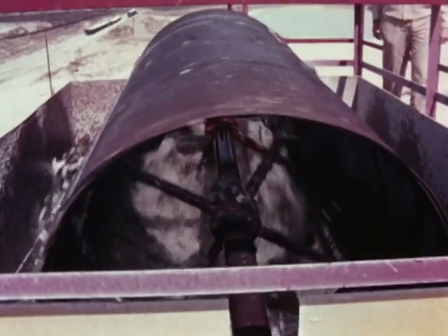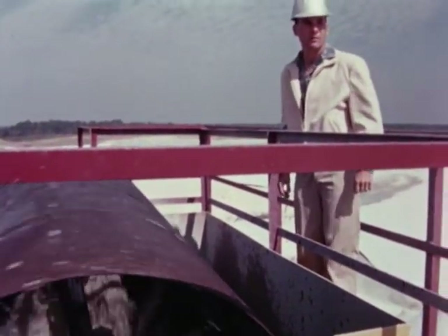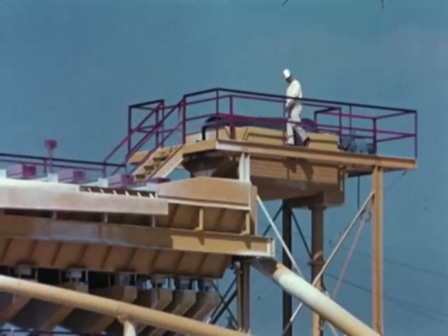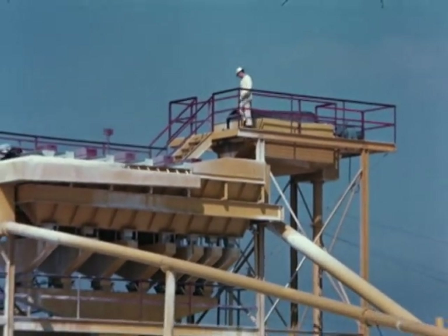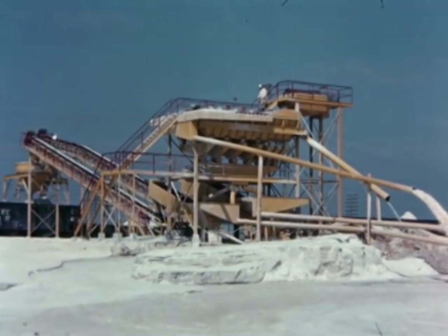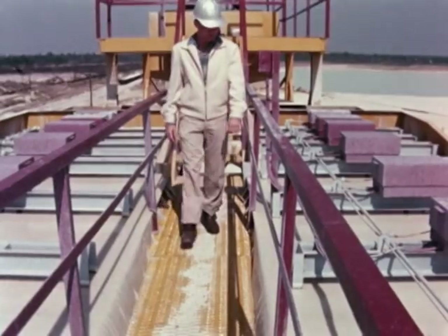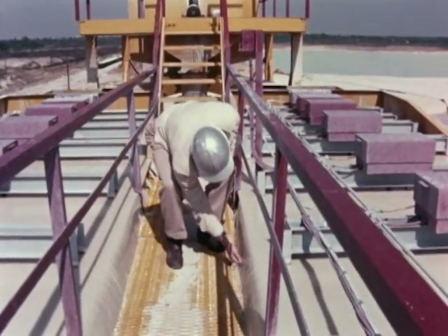High atop the plant towers, processing begins with this revolving screen that removes coarse waste. Making a routine check of operations is Bayless Carnes, general manager and a member of the founding family. The processing plants were built to his design specifications.